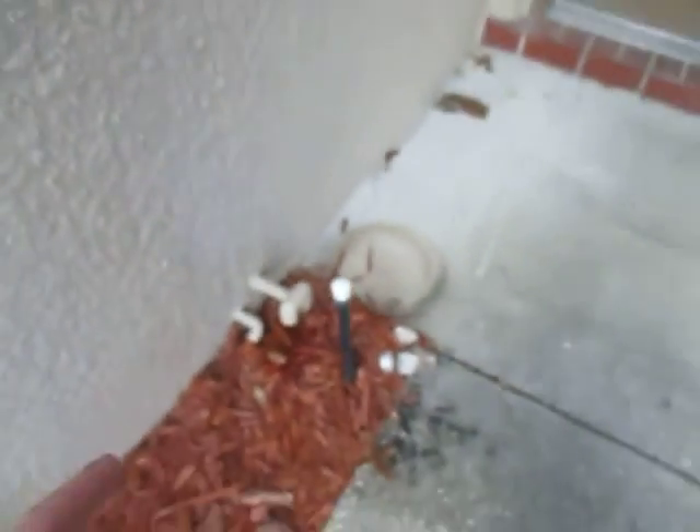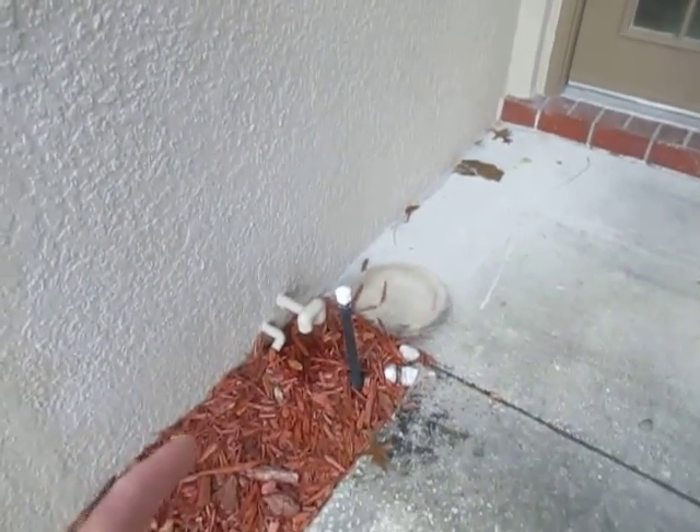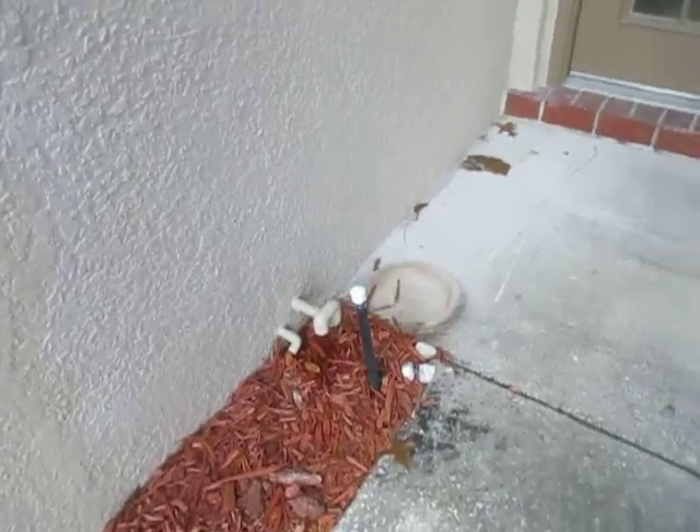Coming along the front part of the building at the front porch, this is where the condensation line terminates — you can see it dripping over here. This is for the HVAC system. You can also see there is a crack in the wall here that was sealed up.